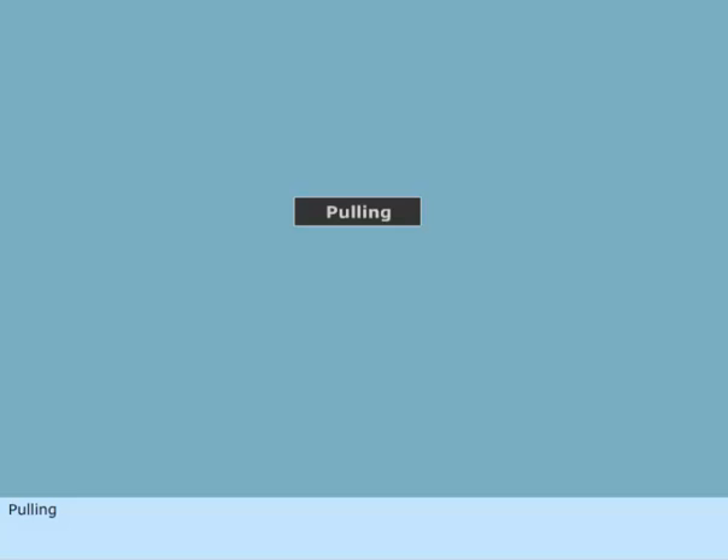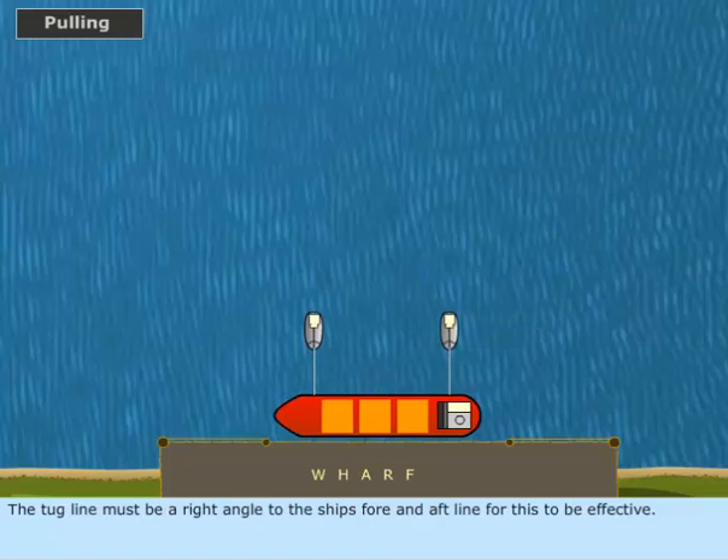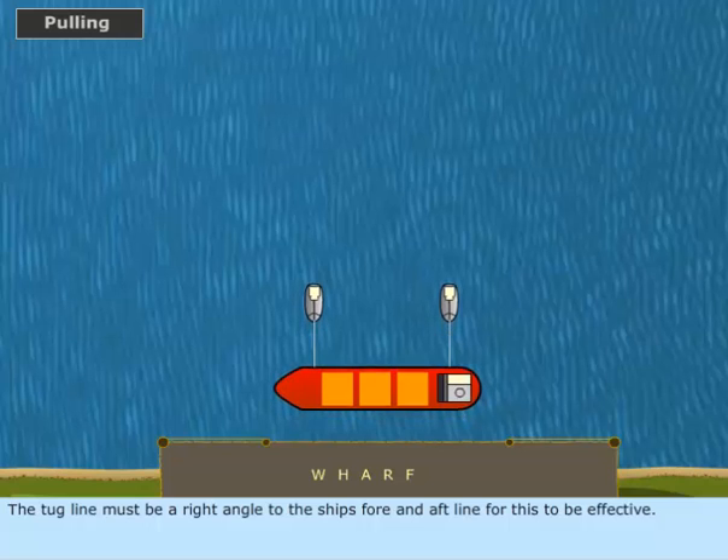Pulling. A pulling force is effective when a tug is used to heave a vessel away from the berth. The tug line must be at a right angle to the ship's fore and aft line for this to be effective.